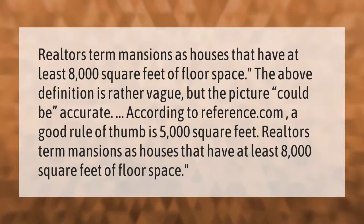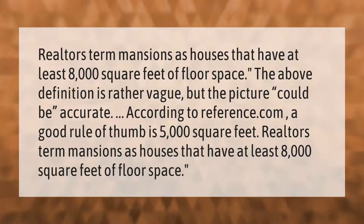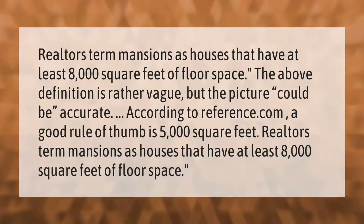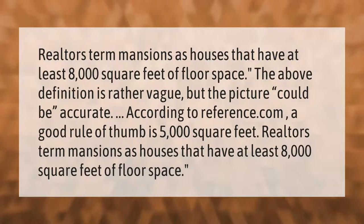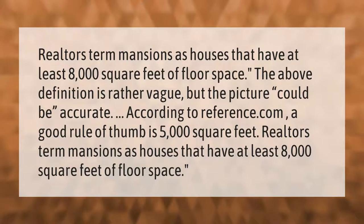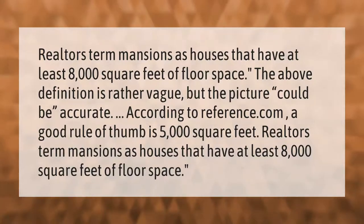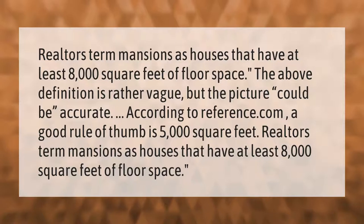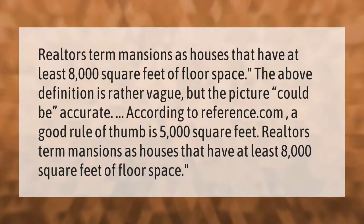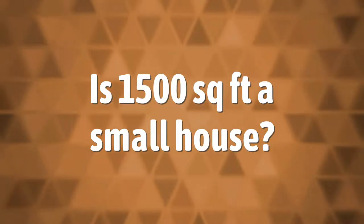Realtors term mansions as houses that have at least 8,000 square feet of floor space. The above definition is rather vague, but according to reference.com, a good rule of thumb is 5,000 square feet.